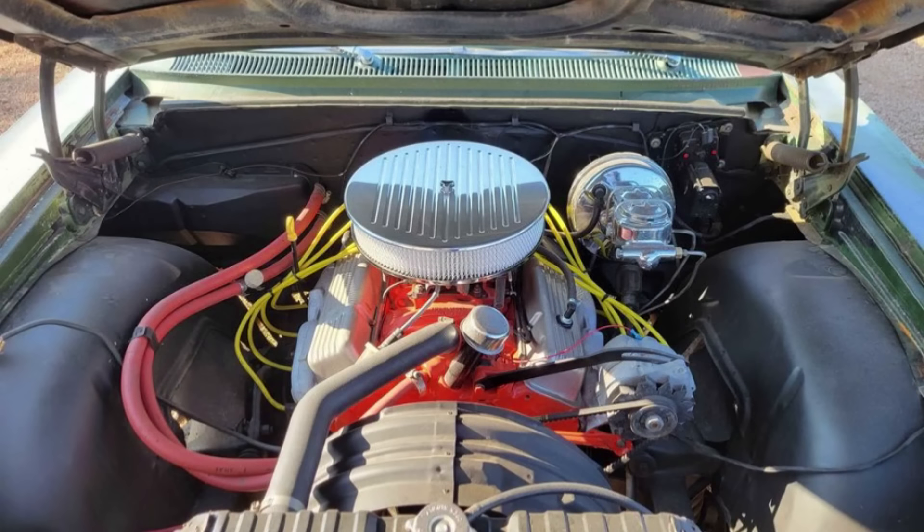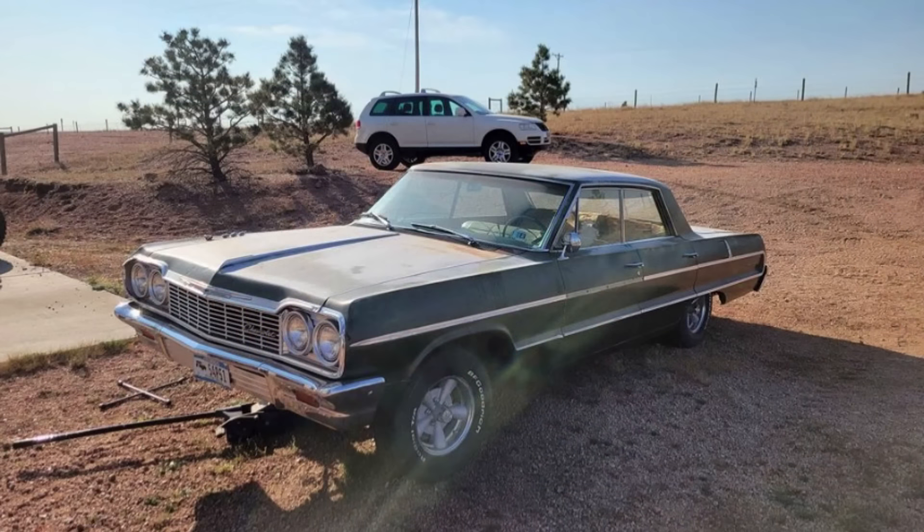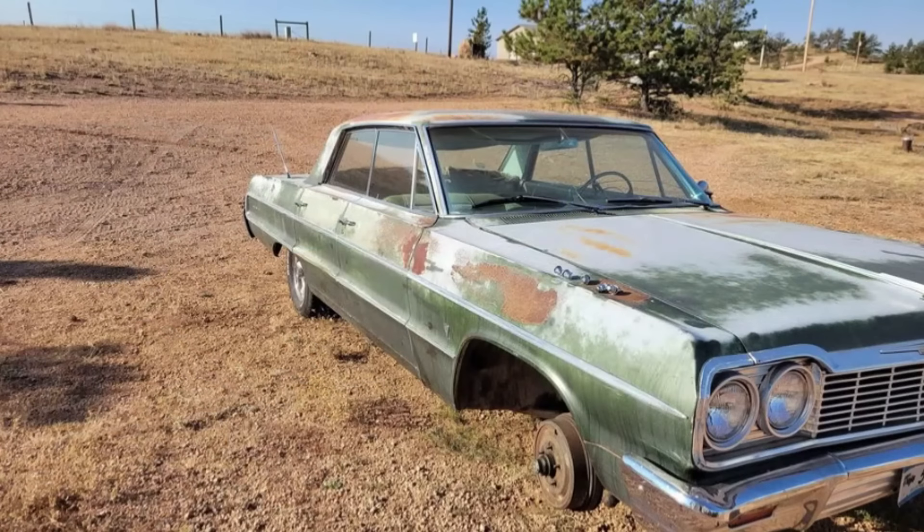Please note that there is no title for the vehicle. The seller has a strong attachment to this car, having discovered it in great shape 20 years ago. While it needs some work, the asking price is firm at $5,500. Serious inquiries only.